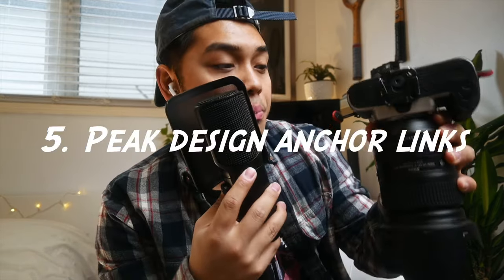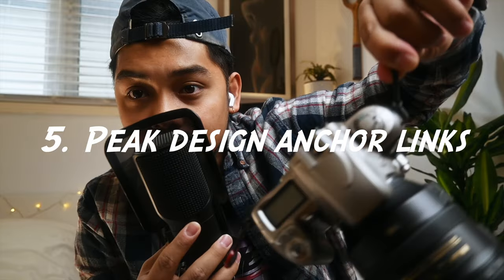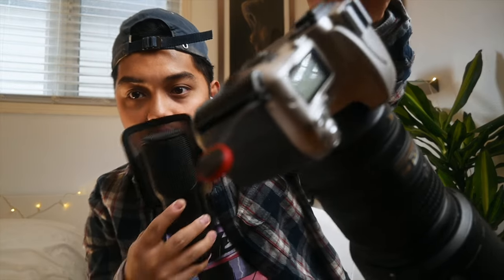Number five on my list is the Peak Design anchors. This little thing I'm holding is a Peak Design anchor — you can see the red circle on the other side of the camera. What I love about these anchors is that they make it much easier to remove your camera strap, neck strap, wrist strap, or whatever strap you're using — you just clip it on. These things are actually really strong; they can support up to 200 pounds.